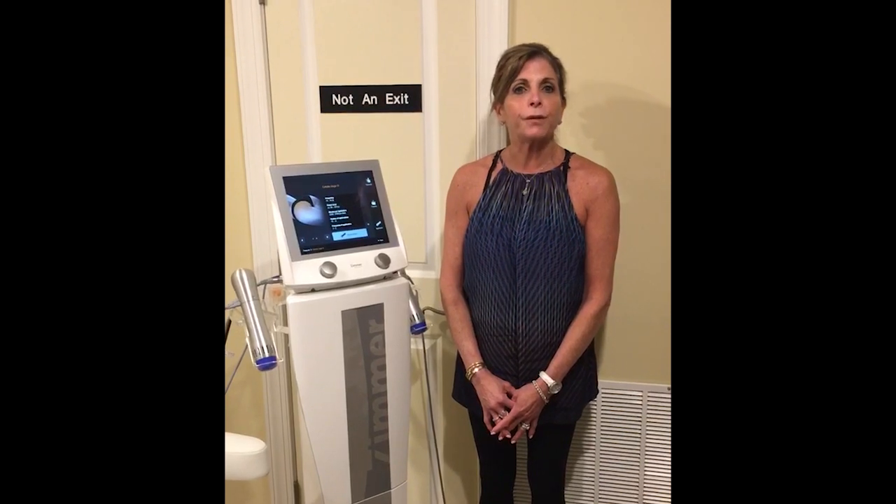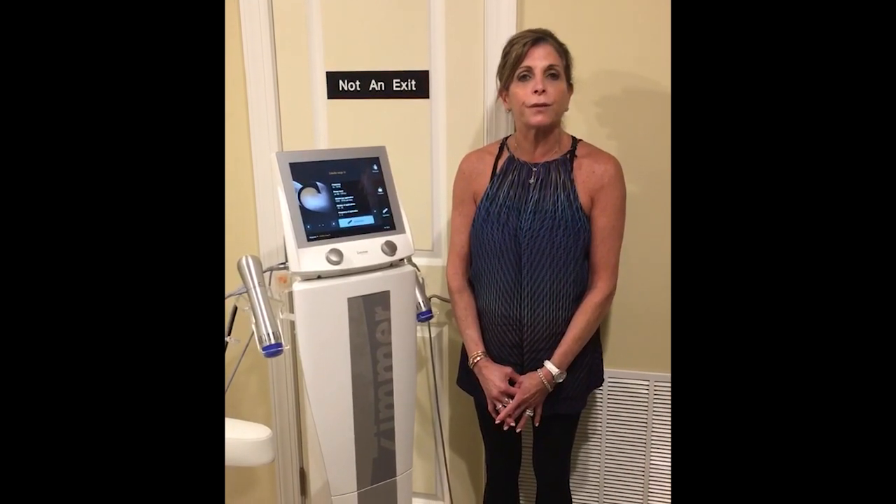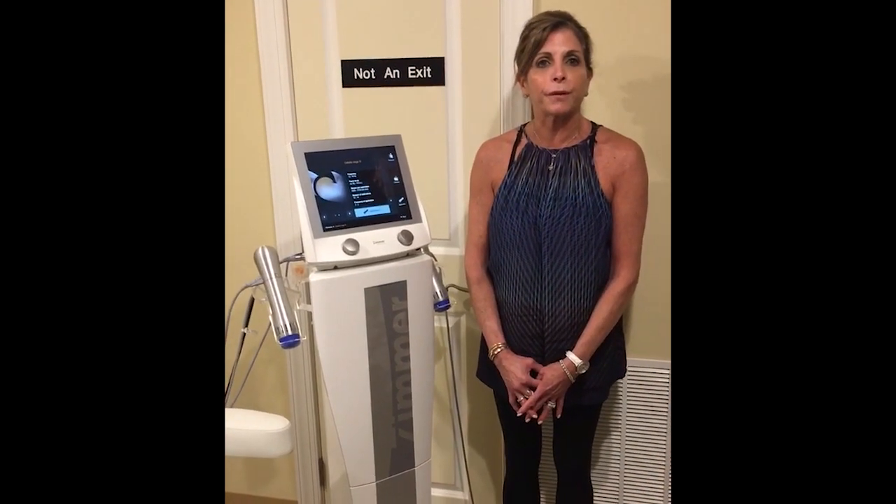In addition, we are actually using the Zimmer Z-Wave to enhance our post-liposuction patients and also patients with breast augmentations with secondary capsular contractures. This treatment improves the decrease in the scar tissue and softening of the capsular contracture.